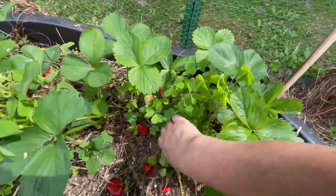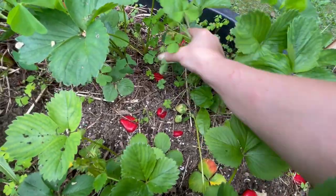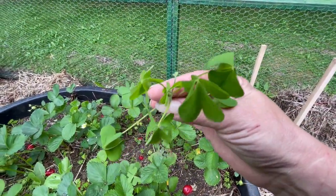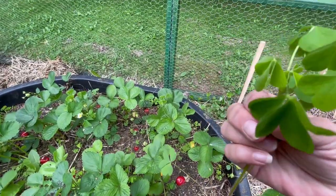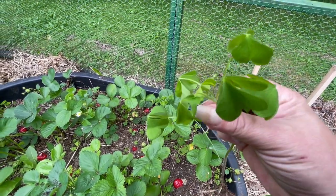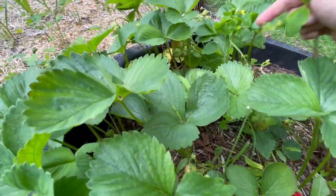This wood sorrel just loves growing in here with these strawberries. I'll pull some of that out of here. This is wood sorrel and you'll see little yellow blooms sometimes — these are the little yellow flowers it produces. It's often mistaken for clover. You can eat this; it's got kind of a lemony flavor and you can make a tea out of it as well. I just don't want it busting out my strawberries.